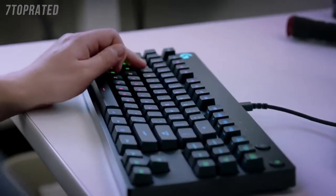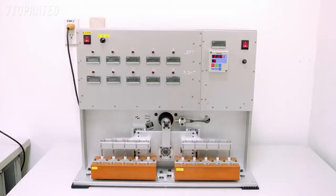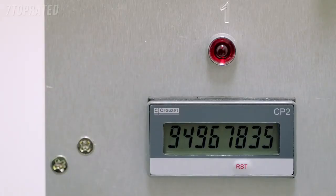We've gone with the Romer-G because it is more durable than the competitors, and they are also faster than standard mechanical switches. The standard switches have only one contact point, and on the Romer-G we have two contact points. We test Romer-G at 13 times per second for two and a half months to achieve 70 million keystrokes life.